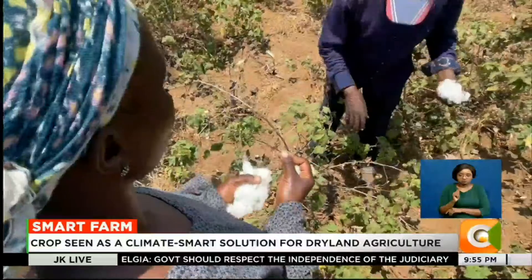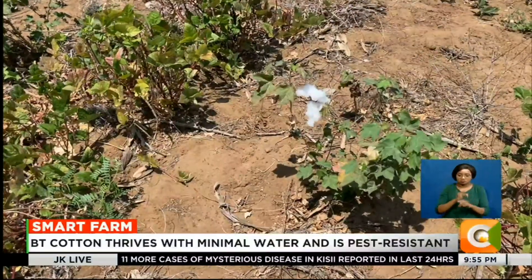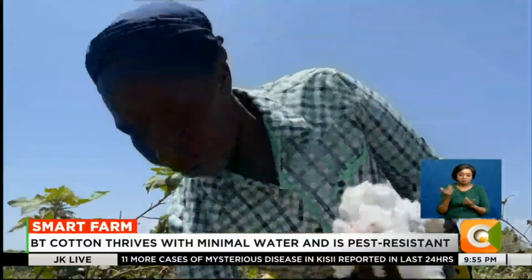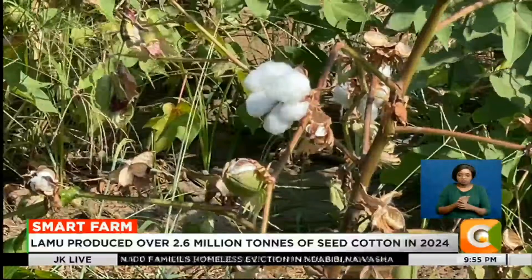Genetically engineered to resist pests and diseases, BT cotton is thriving in Kenya's drylands, offering farmers like Susan a resilient alternative to traditional varieties.